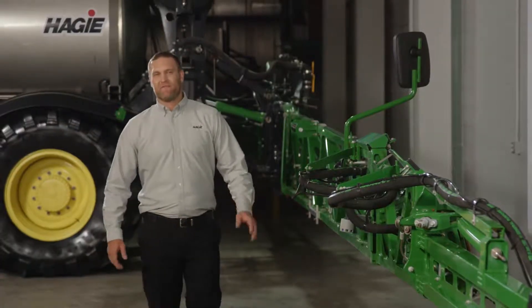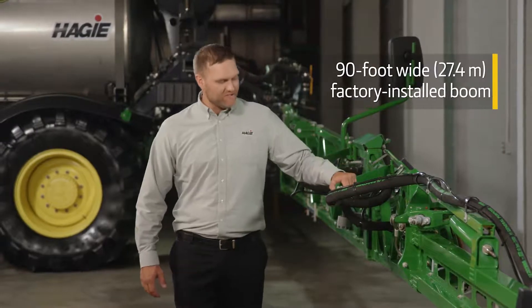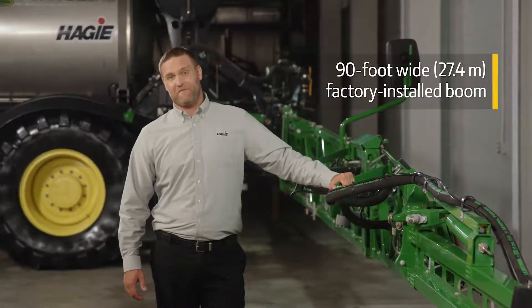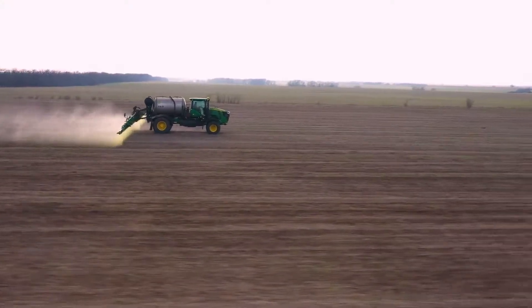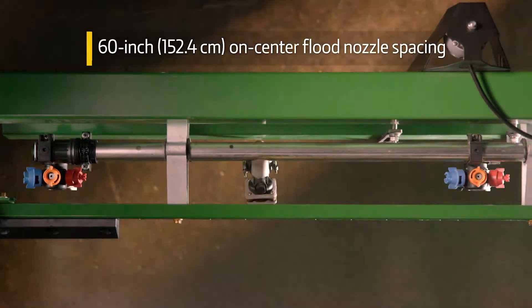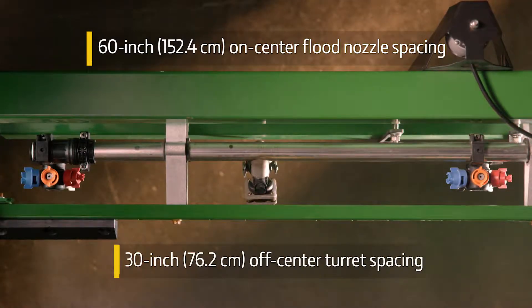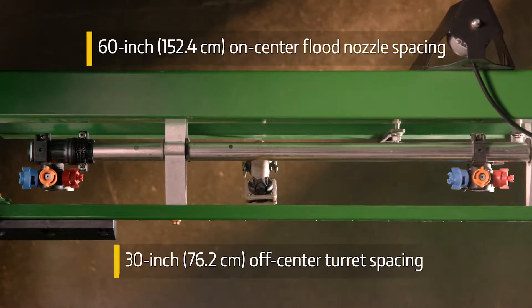The LS-475 will help you cover more acres each day with the industry's largest factory-installed boom at 90 feet wide. This boom is equipped with two delivery options: 60-inch on-center flood nozzle spacing for low-pressure, high-volume delivery, or 30-inch off-center turret spacing for high-pressure, low-volume delivery. And it's easy to switch between the two options.